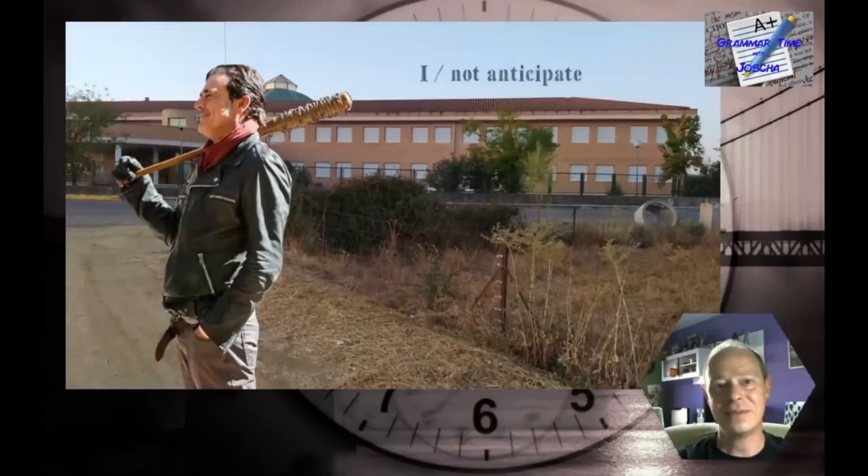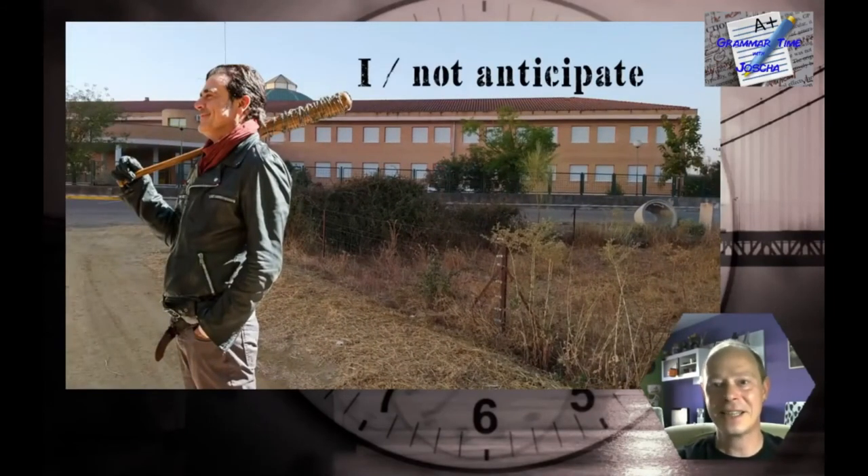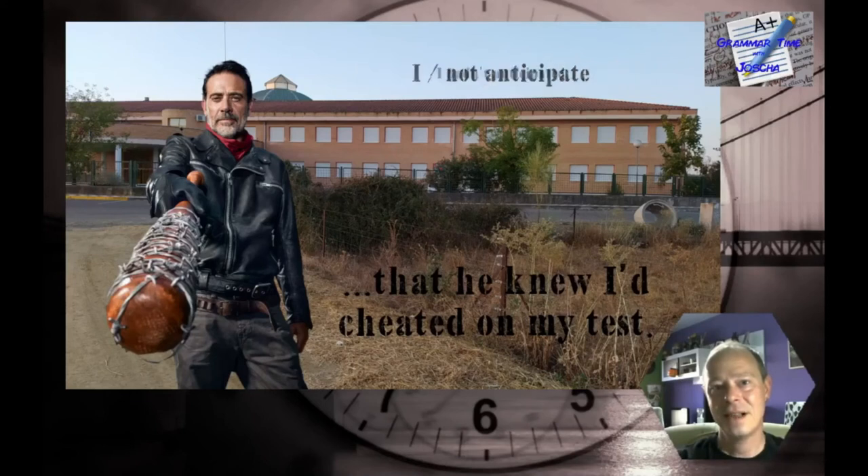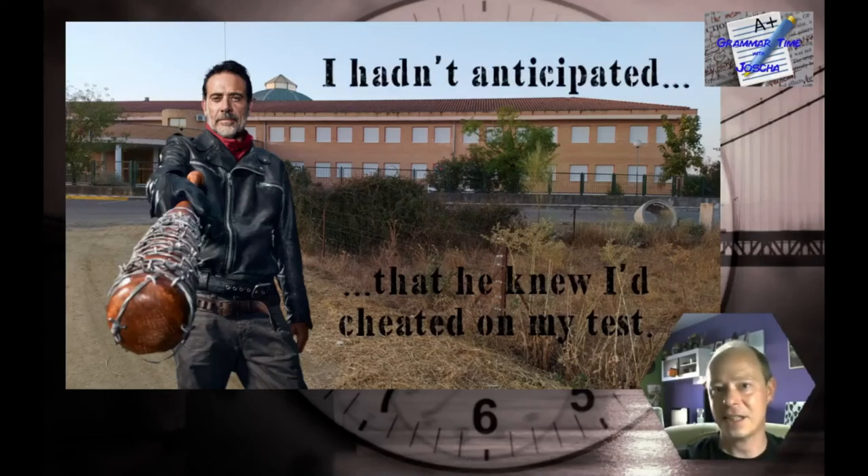And the last one — a negative statement: 'I had not anticipated that he knew I cheated on my test.' The answer: 'I hadn't anticipated — I had not anticipated — that he knew I cheated on my test.'